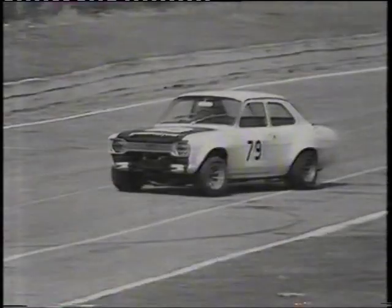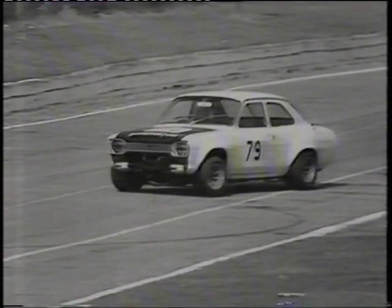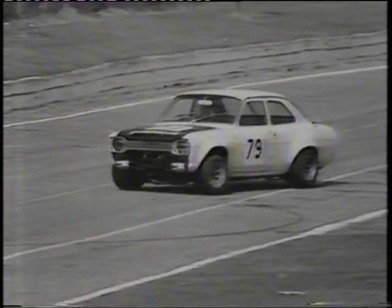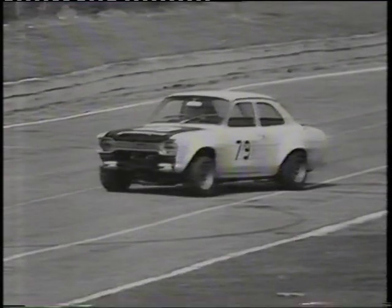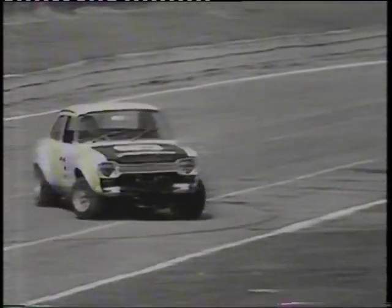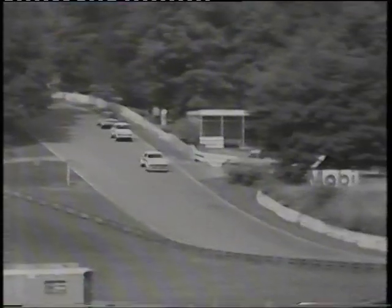Lap one completed, 14 laps to go. Martin Thomas leads, and up into second position temporarily goes Jerry Marshall ahead of Mike Crabtree. At number 79, in trouble is the car of Robin Gray — that's got a 3.0-litre V8 Martin engine in it, and he's stuck right in the middle but closes off just in time. Through come the leaders: Martin Thomas, Mike Crabtree up into second place.